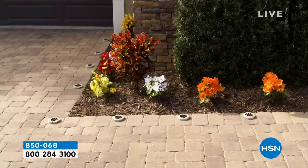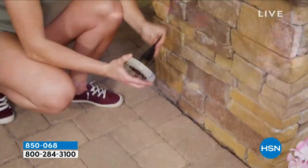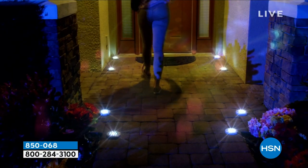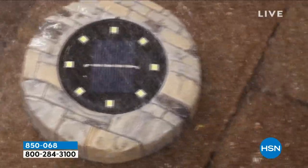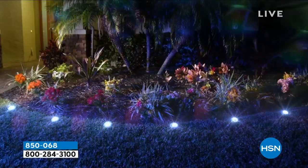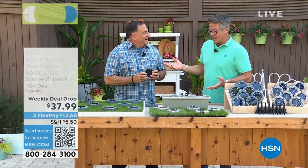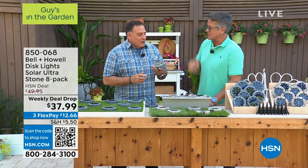Everybody that orders is going to get eight of these. They are a weekly deal drop, so we dropped the price. They are beautifully designed — they look gorgeous during the day, and then at nighttime check that out. My good friend Lou Caputo from Bell & Howell is one of our best guests, one of our favorite guys. I don't know a host or many customers who don't love our disc lights, especially these.